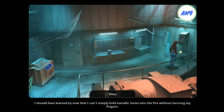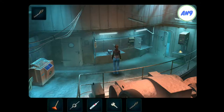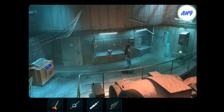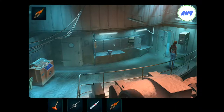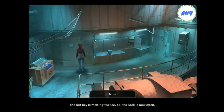I should have learned by now that I can't simply hold metallic items into the fire without burning my fingers. In the back, a grip with rubber on it. In the front, a bent fork. Nice. I'm going to freeze to death pretty soon. But at least the key is nice and warm now. The hot key is melting the ice, so the lock is now open.